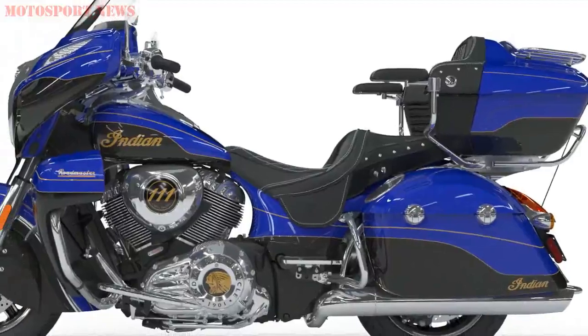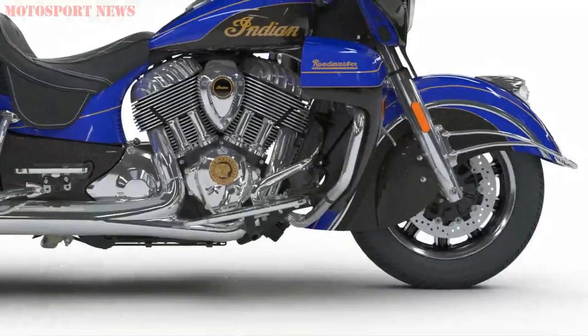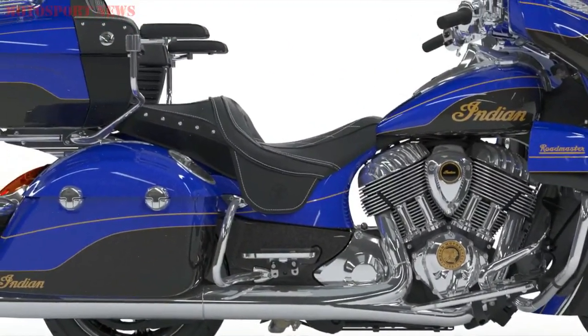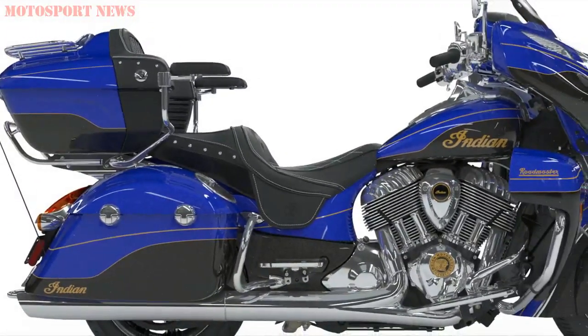This paint scheme takes 30 hours to complete and is finished by hand. The Roadmaster Elite comes standard with a large number of premium amenities, including the industry-leading Ride Command system, a 300-watt premium audio system, passenger armrests, and billet aluminum.